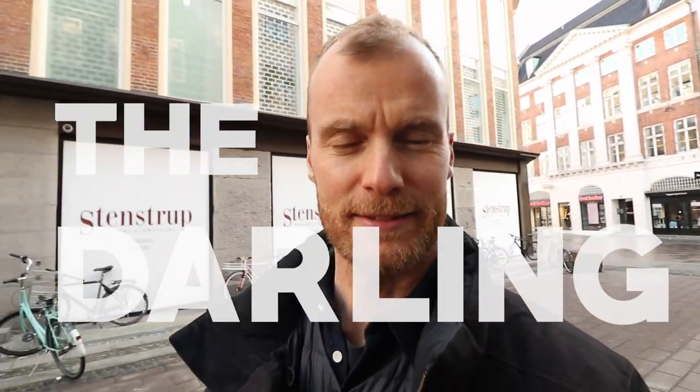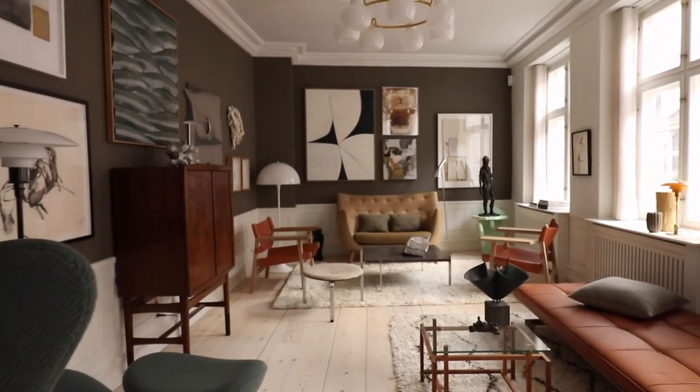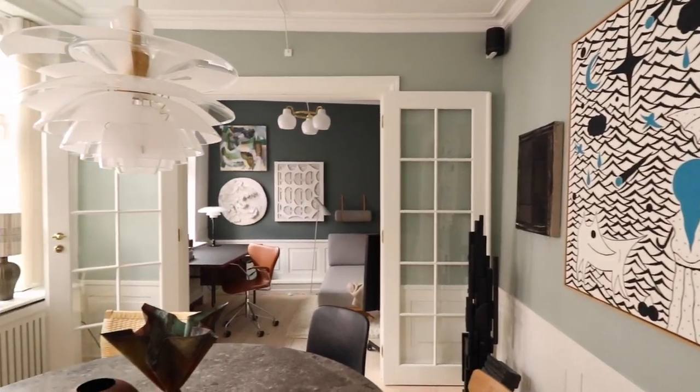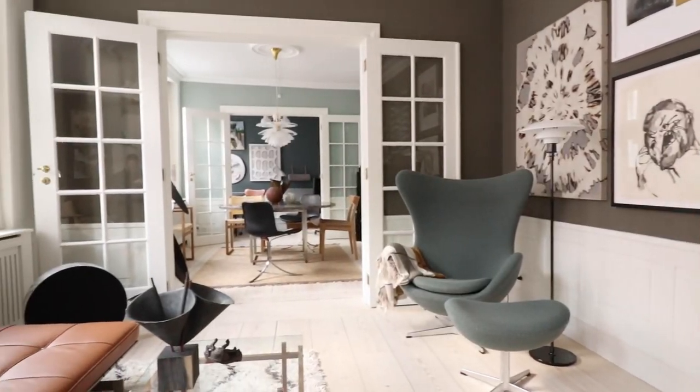If you love Danish design, I will guarantee you that you're gonna love today's video. This is by definition the most perfect central Copenhagen residence. This is the Darling. This is the spot if you are passionate about Danish design, and I am taking you through the door in this preserved building dating back to 1736.